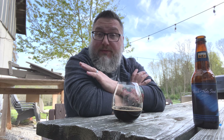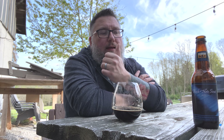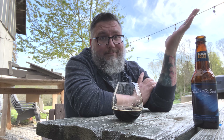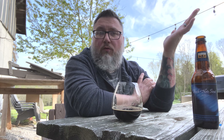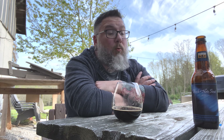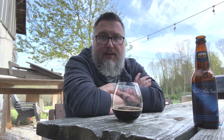I called it an 11.2% bourbon barrel-aged imperial stout from 2016 — I don't think you get better than that other than naming the actual beer. I've named a couple of beers outright; that's probably the only time I'd do better on a mystery beer. This is a really fun, really delicious beer. I've had this several times but not in quite some time.